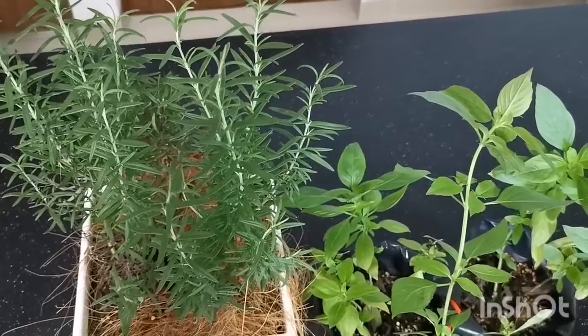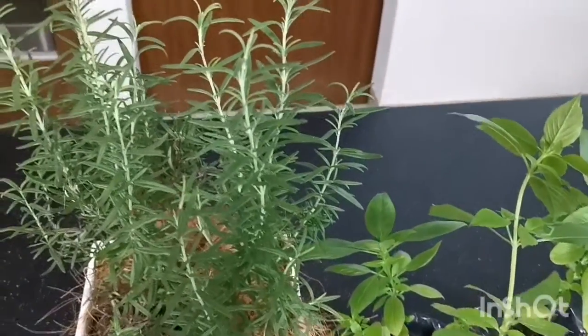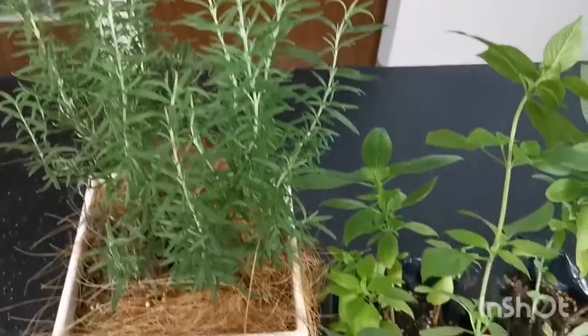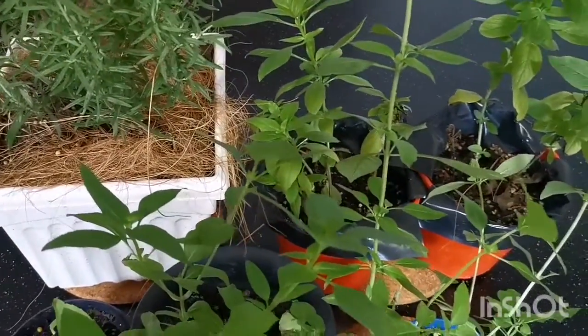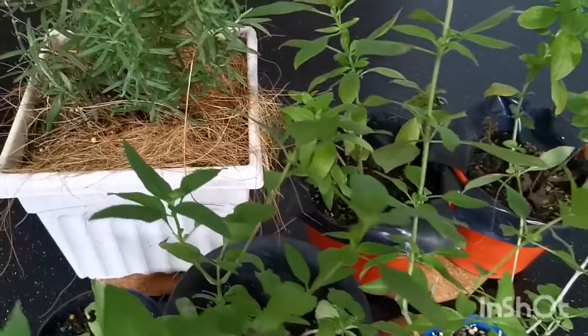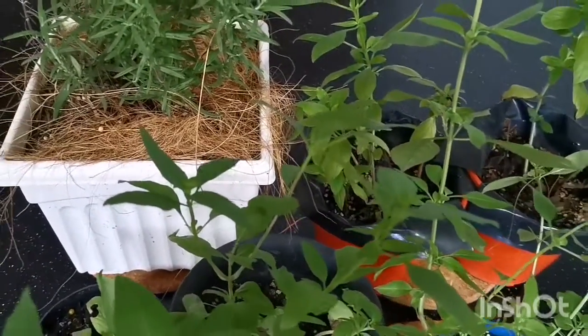I have these herbs with me for a while and they are doing well. On my left is the rosemary and over this side five pots Thai basil. They have a lovely fragrance to it. Good for Asian cooking.